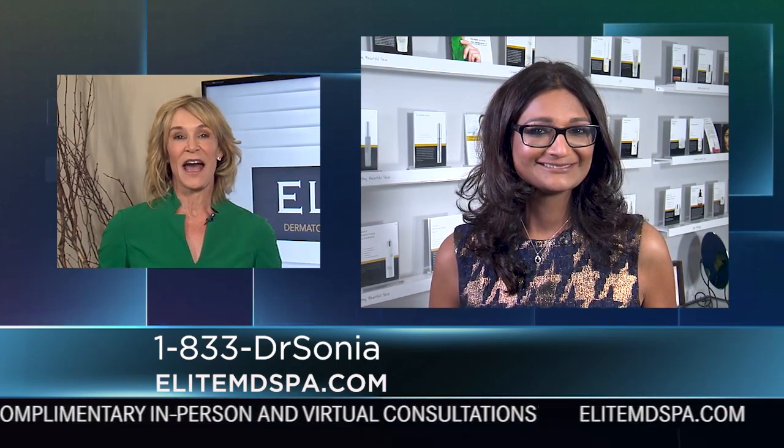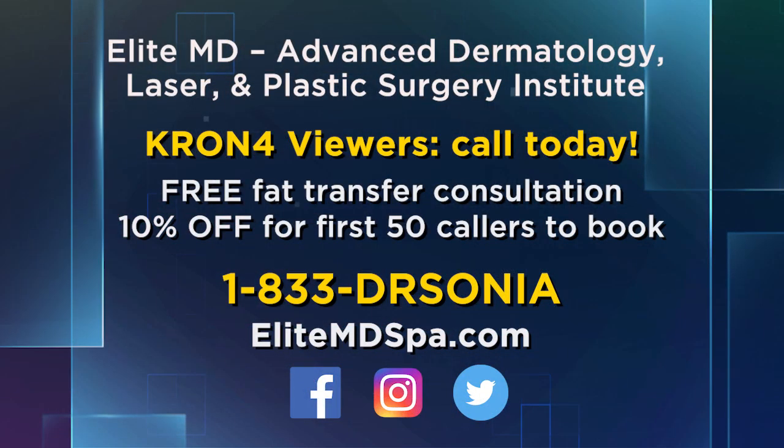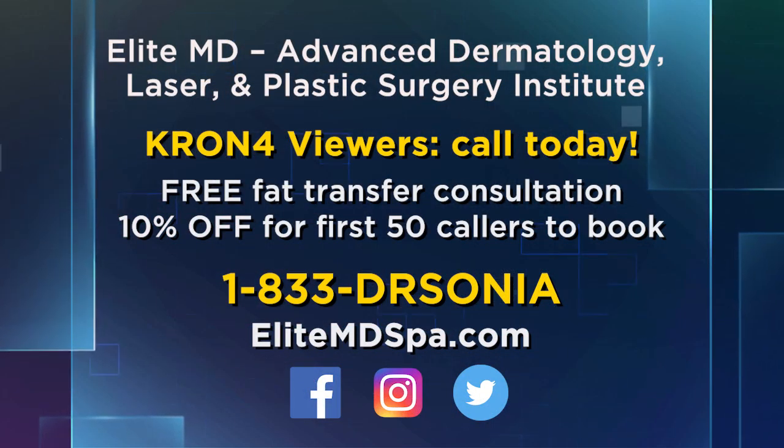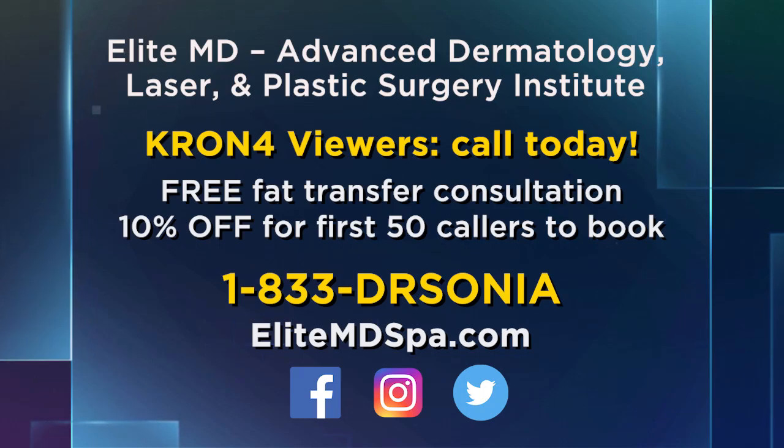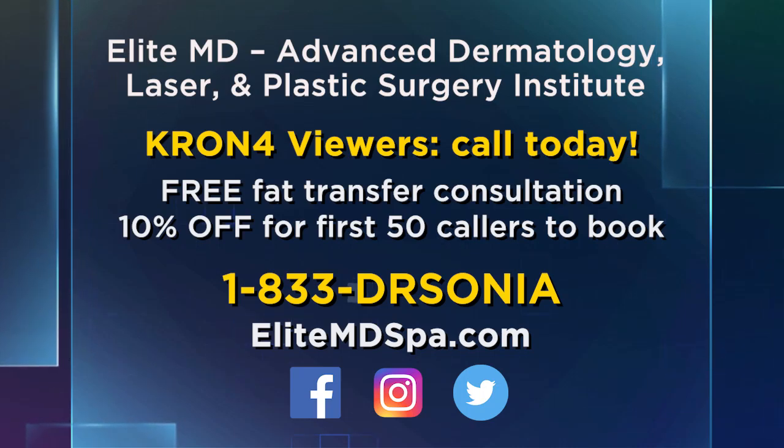Thank you, Dr. Sonja. Always a pleasure to have you on. Now call today for a free fat transfer consultation. Dr. Sonja is offering 10% off any fat transfer procedure. Call 833-DrSonja or go to EliteMDSpa.com.